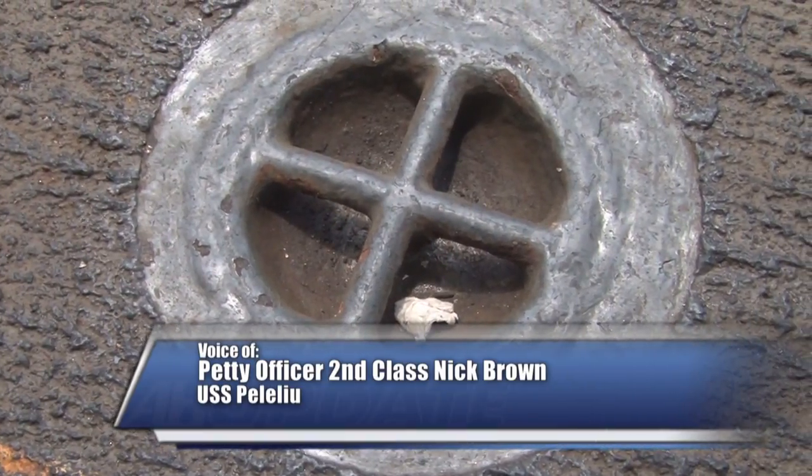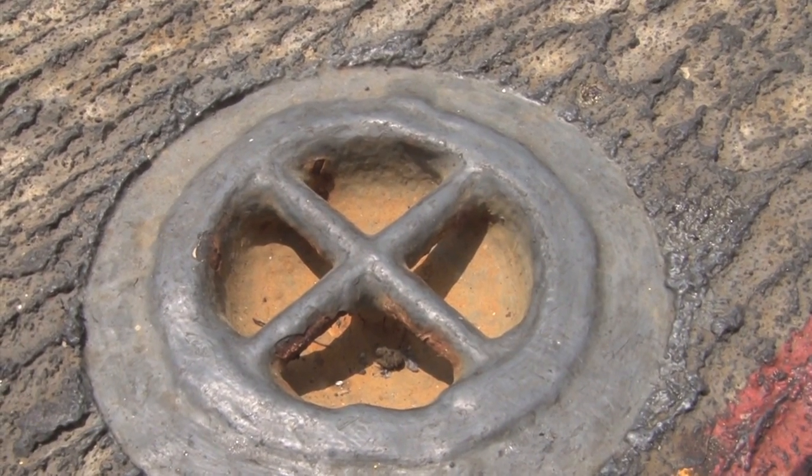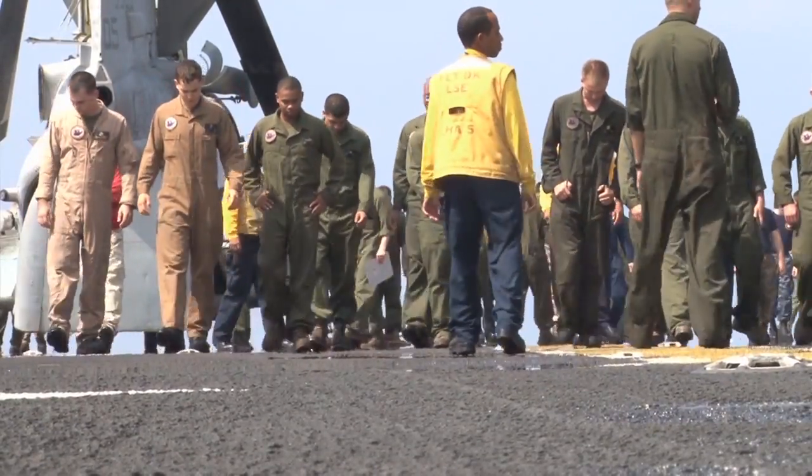Foreign object damage, or foreign object debris, also known as FOD, is a serious issue in the Navy. FOD can be as small as a pebble or it can be as large as a tool. We conduct FOD walk-downs on the flight deck before every flight evolution and in the hangar bay twice daily, since it is such a big concern.